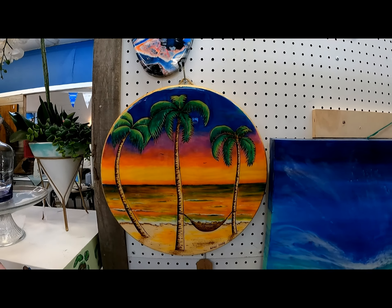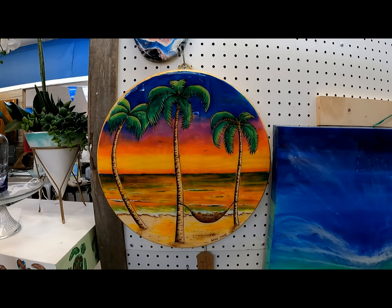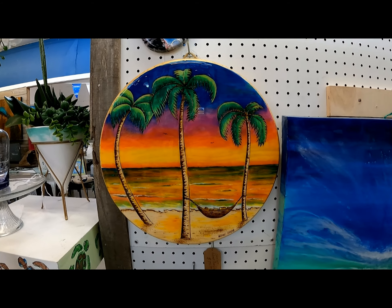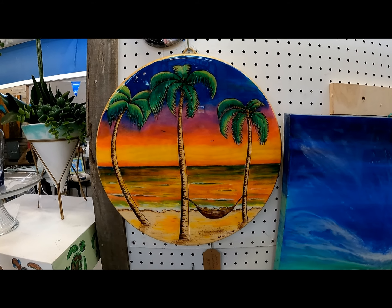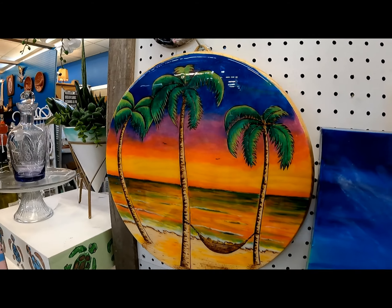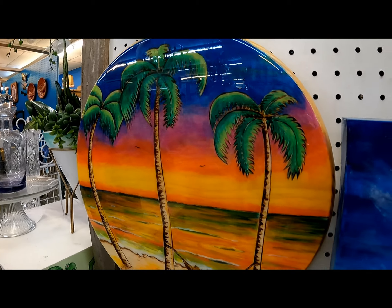This is another one of my wood burns with palm trees. As you can see, I let the natural wood shine through, so everything's just outlined and wood burned. Then I went back and painted. It's also coated with a resin — you can see the shine on it.